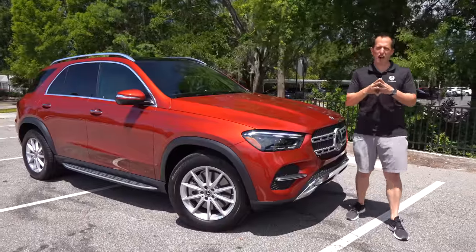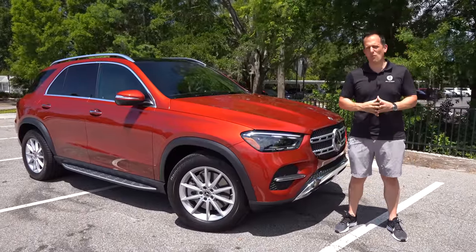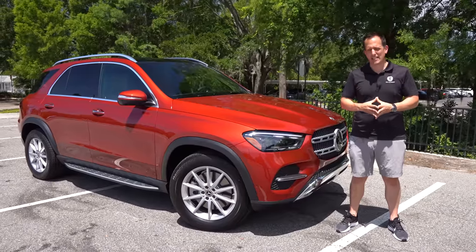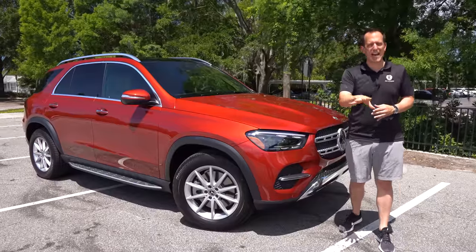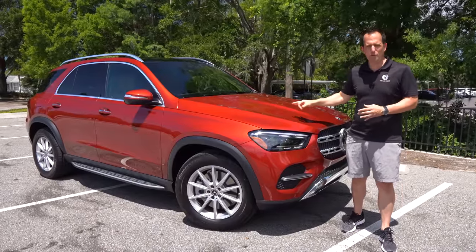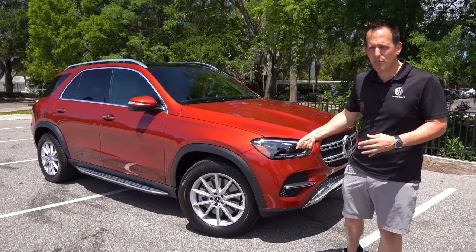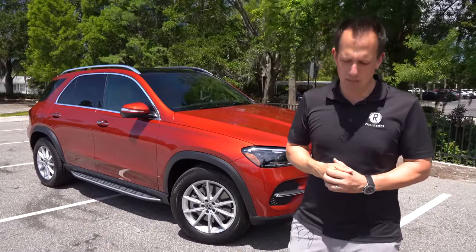Hey guys, what's up? It's Joe Rady from Rady's Rides. We're back here at my favorite foaming spot location because we have that one brand from Germany that really has brought luxury for a long period of time, and this is one of their new ones. This is a 2024 Mercedes-Benz, and this particular one is a GLE 450E. Before we get into this refreshed plug-in electric hybrid two-row midsize SUV, let's talk about what's going on here.